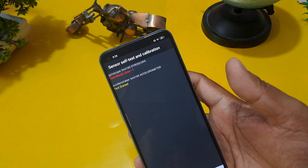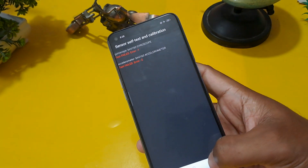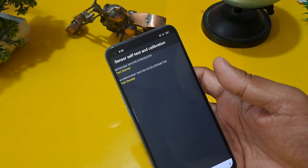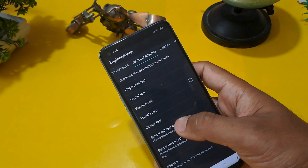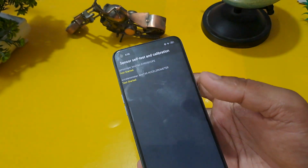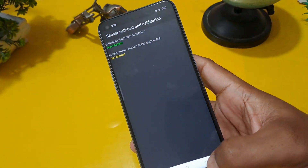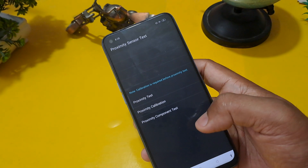This process is very important for the next step. Apply it again. Finally, the gyroscope is passed. Come back from this option and check the proximity sensor test — click on it.